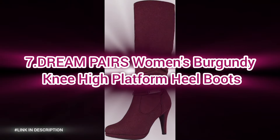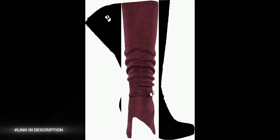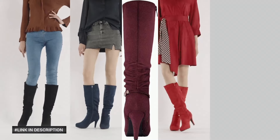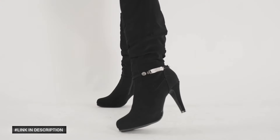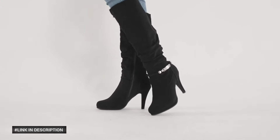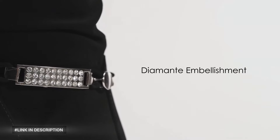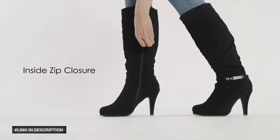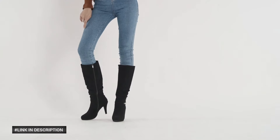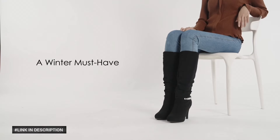Next, number seven: women's burgundy knee-high platform heel boots. These stunning boots feature a sleek knee-high design that adds a bold statement to any outfit. With their platform heel, you'll enjoy both height and comfort, making them perfect for all-day wear. Crafted in a rich burgundy color, these boots are perfect for fall and winter fashion — whether paired with dresses, skirts, or jeans, they add sophistication and flair to any look.